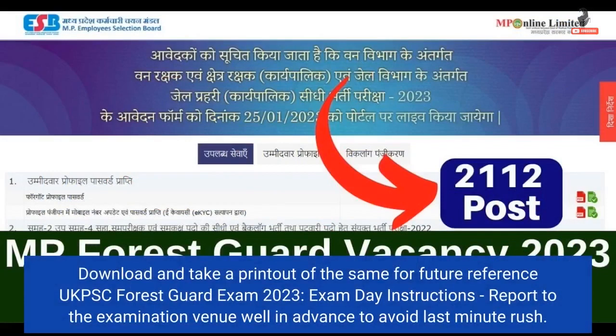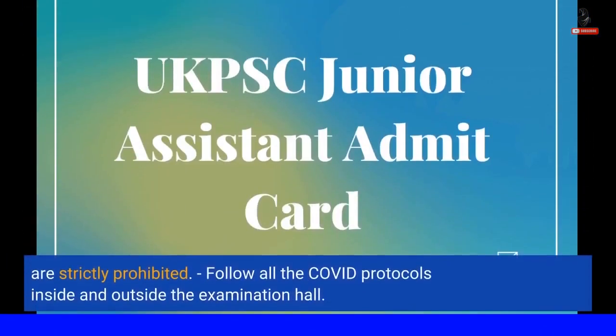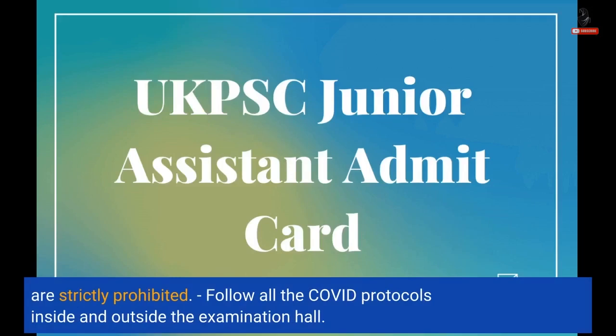UKPSC Forest Guard Exam 2023 — Exam day instructions: Report to the examination venue well in advance to avoid last-minute rush. Candidates must carry their Forest Guard admit card and a valid photo ID to the examination center. Electronic devices like Bluetooth, phones, smartwatches, etc. are strictly prohibited. Follow all COVID protocols inside and outside the examination hall.